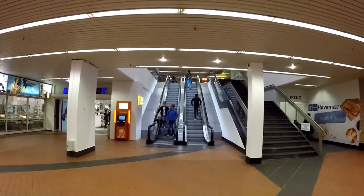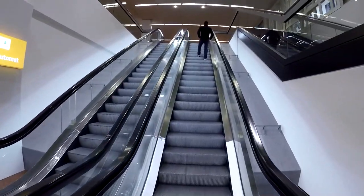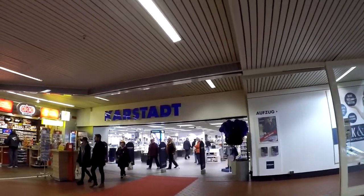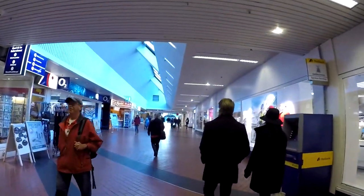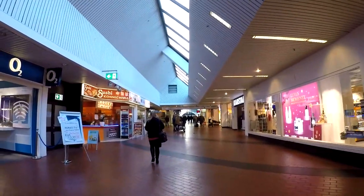Here we are inside the Columbus Mall, Bremerhaven. You just come in and then go upstairs. I'm going to do a quick walk-through — we'll walk straight through and go out the other side to the seaside. Here's one of the department stores and a smoke shop. There's Asian food here and a sushi place.